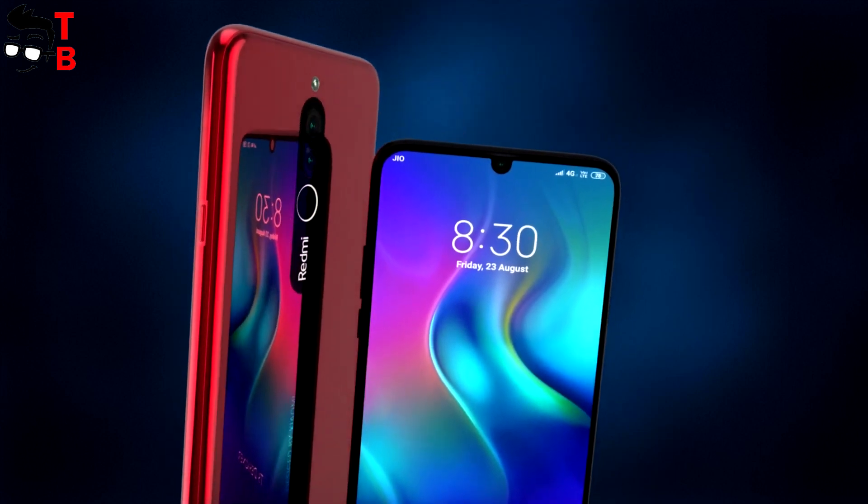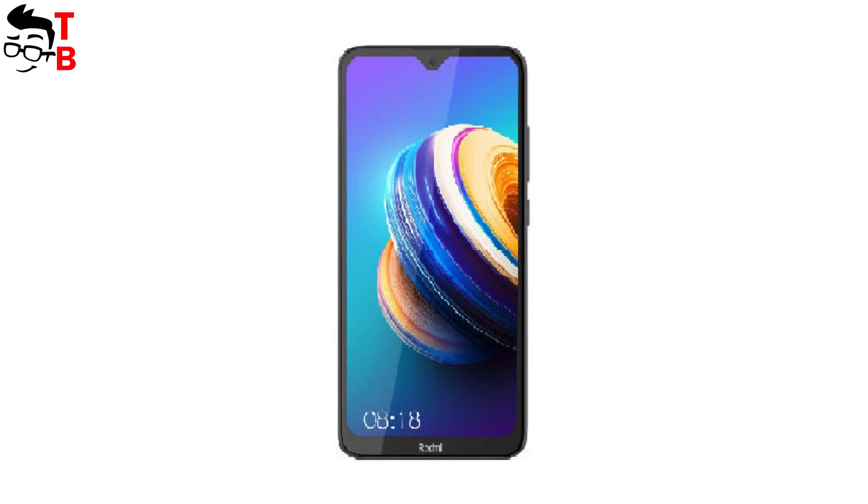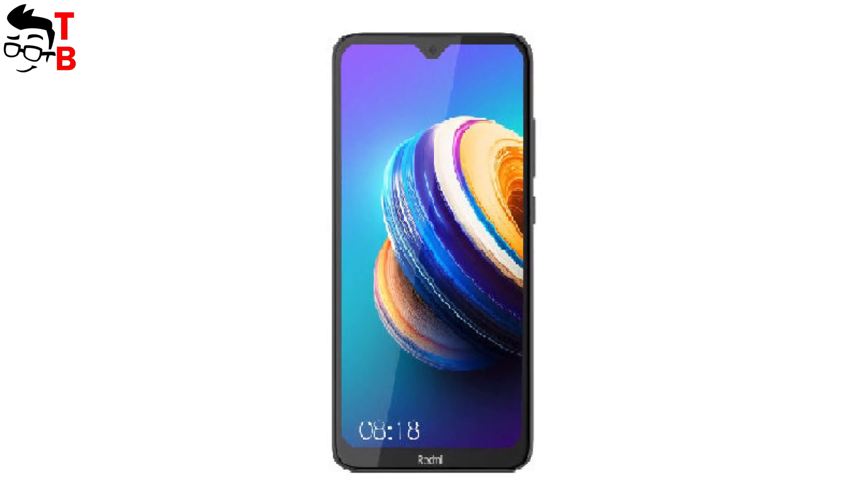Talking about the display, it will have a diagonal of 6.21 inches and HD Plus resolution of 1520x720 pixels.